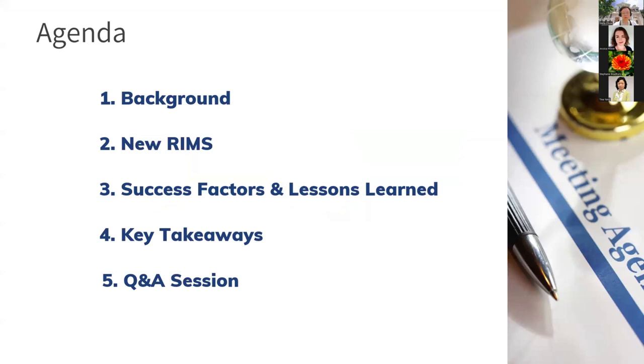First, I will give you some background information on our university and the RIMS, then introduce the new RIMS, and we will share some success factors, lessons learned, and key takeaways.